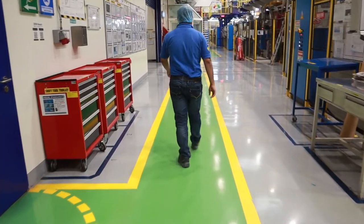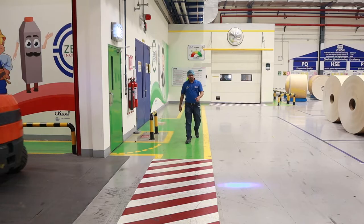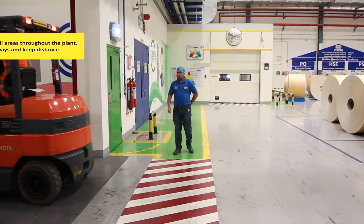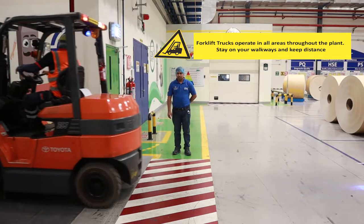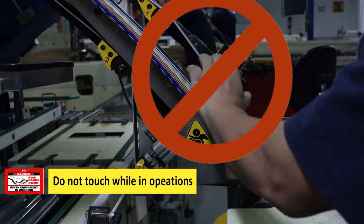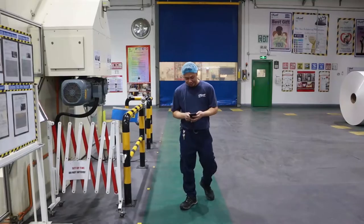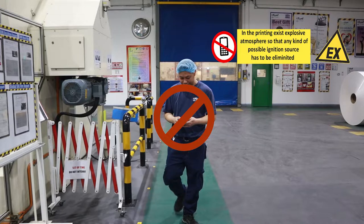Keep on the marked footpath while walking in the production area. Forklift trucks operate in all areas throughout the plant — stay on your walkways and keep a distance. Do not touch the machine while it is in operation. Mobile phones are not allowed in the printing area.